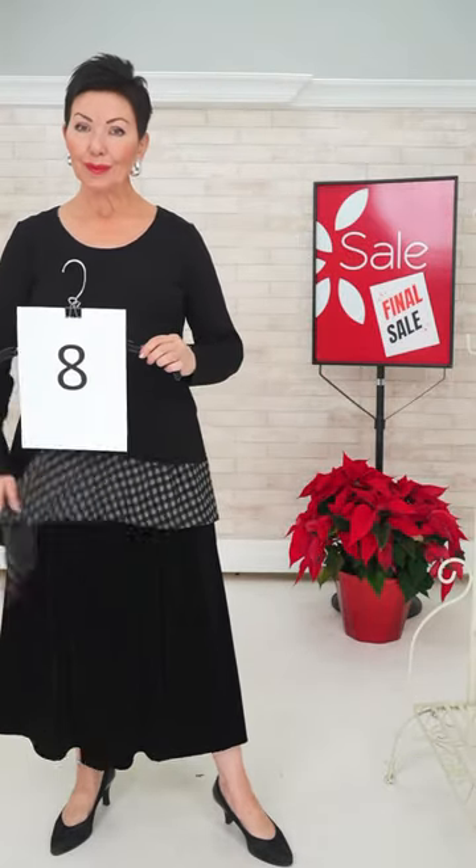Helga says she loves our fashion shows — wonderful, thank you Helga! Vivian says we deserve a medal for our quick pace today.